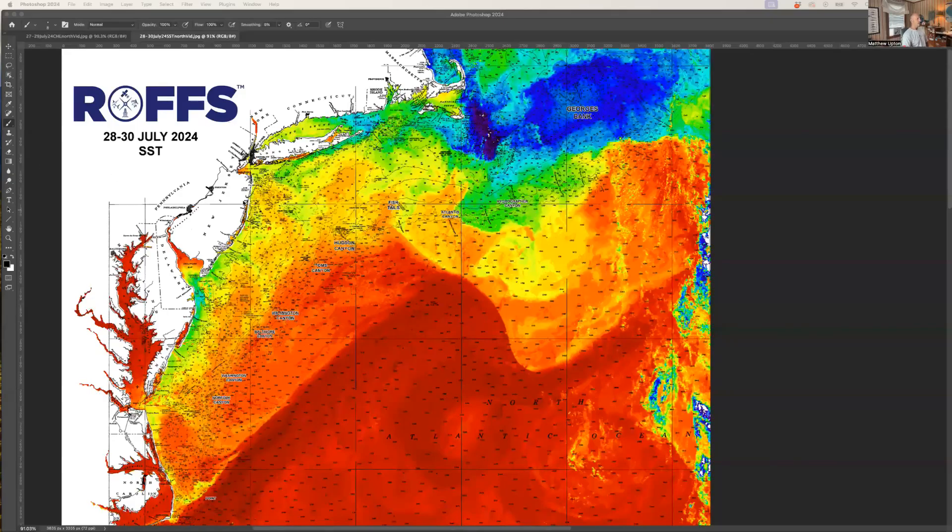Okay, fishing fans, today is Tuesday, July 30th, almost August already. My name is Matthew Upton of ROFs, and we are coming at you with another version of the overall view of the northeast conditions via sea surface temperature and ocean color data to give you an overall view of what's going on offshore from Massachusetts to Cape Hatteras.